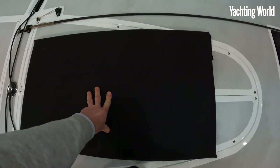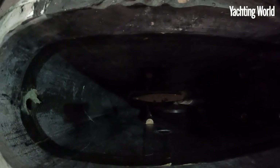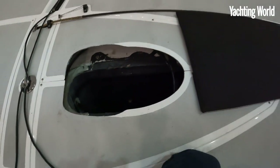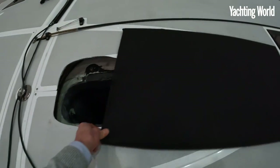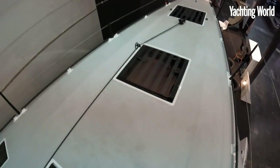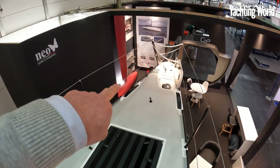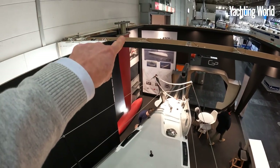Under this cover here is the keel trunk — remove the cover and you can see right down through the bottom of the boat. The canting keel lifts from 4.5 meters up to 2.8 meters I believe. It's a custom keel designed by Carkeek with Caraboni hydraulics, custom-made for this boat.